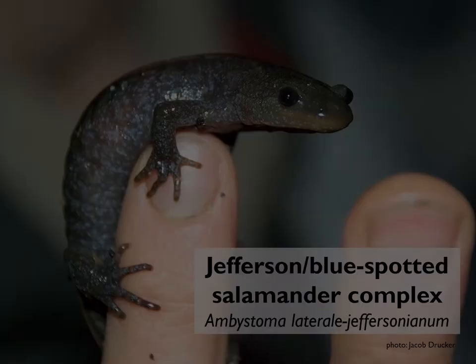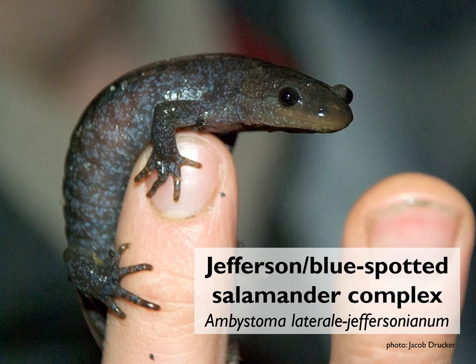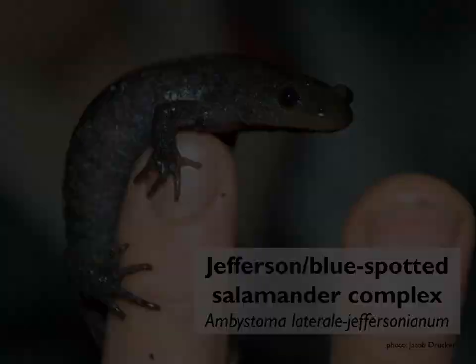In some vernal pools in our region, we have a related salamander — the Jefferson salamander, or the blue-spotted salamander, or the Jefferson blue-spotted salamander complex. These are gray to brown salamanders with light blue or sometimes bright blue flecking or spots all around their bodies. Jefferson salamanders and blue-spotted salamanders frequently hybridize where their ranges overlap, and you can't tell from looking at them which one they are — you have to do genetic testing. The spotted salamander has bright yellow polka dots, while Jefferson and blue-spotted salamanders have either pale blue flecking or bright blue spots. These are much less common, found only in certain places in our region, and are considered a species of special concern in the state of New Hampshire.